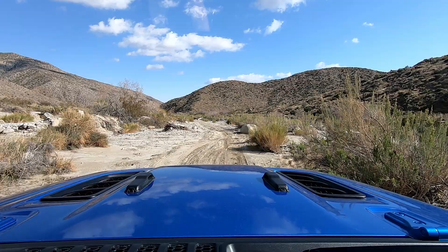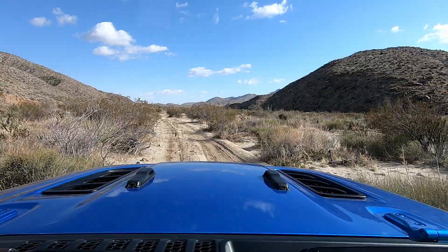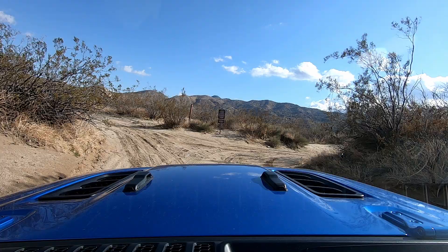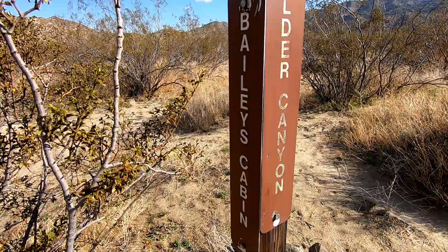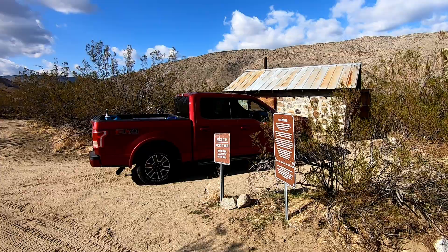For our adventure we're heading down Coyote Canyon today. There are some more open areas where you can enjoy a little bit of speed, but don't get too crazy because there are other trail users that can come out of nowhere. In a few miles you'll eventually reach a junction where left will take you to Bailey's Cabin and right will take you into Alder Canyon.